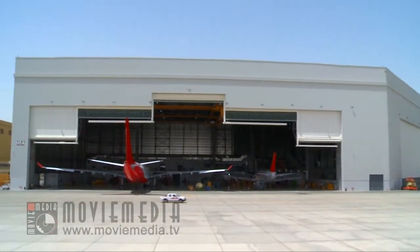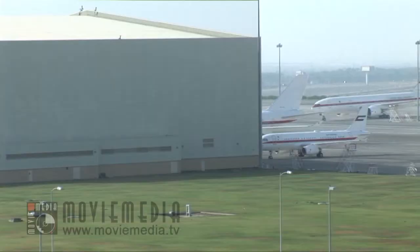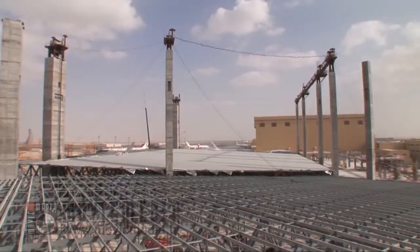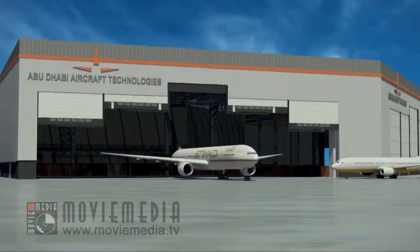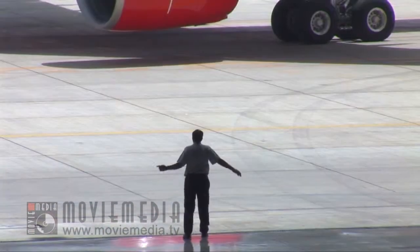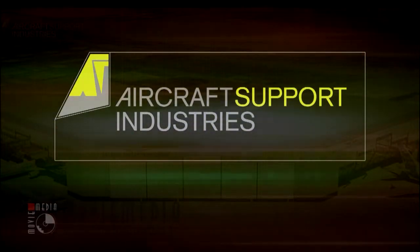ASI understands that well-designed hangars are crucial to the safety, protection and maintenance of aircrafts. A well-designed hangar also means quick turnarounds that keep aircrafts in the air. And so, 18 months after the contract was signed, ASI delivered this advanced hangar, Hangar 6, on time and on budget, allowing ADAT to commence operations as booked and make immediate return on the investment. Aircraft Support Industries — support from the ground up.